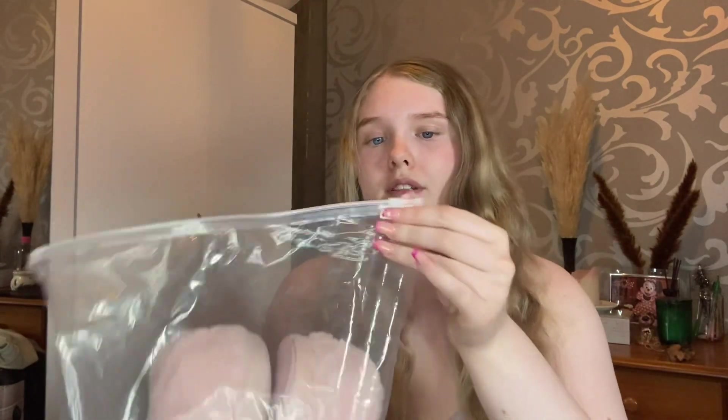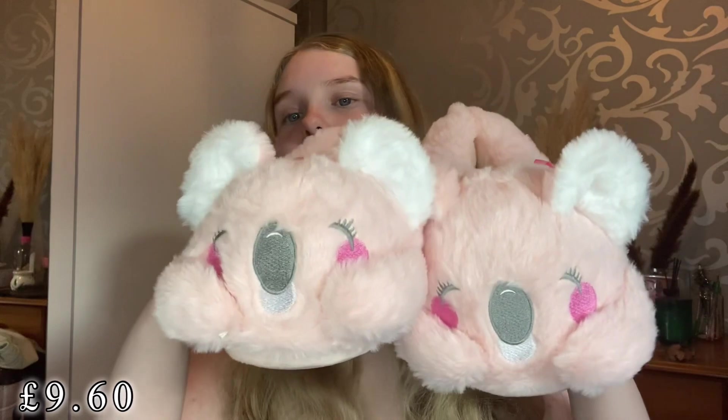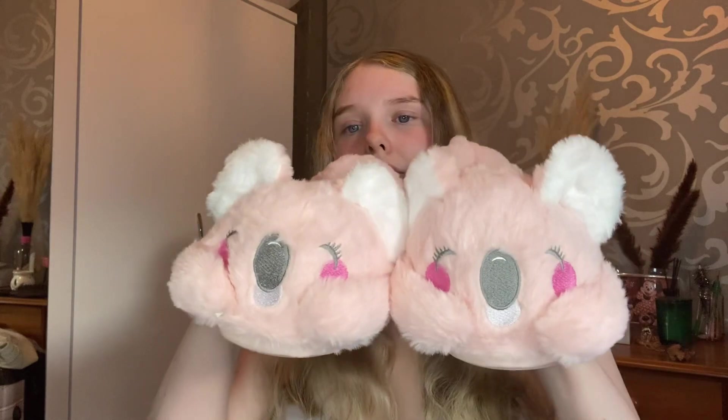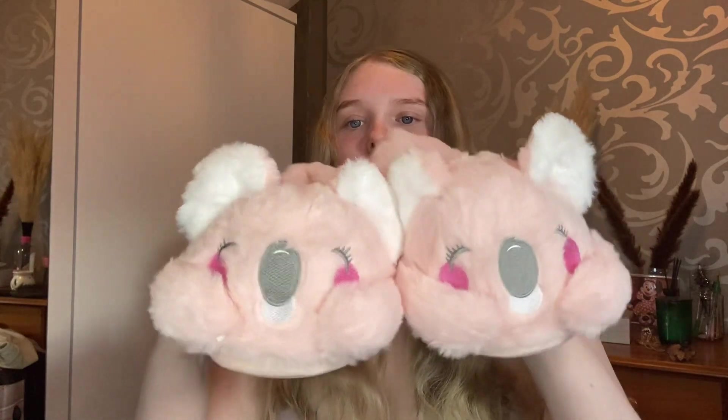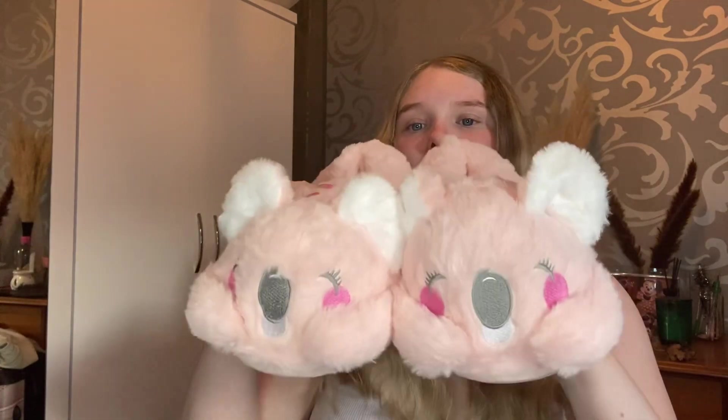Next I picked up some new slippers because I'm always needing new ones. I decided to be a bit different and get some bougie slippers. I picked up these gorgeous pink koala slippers — so cute and so fun! These are a size 7 and they were just too cute not to pick up. I'm obsessed with these little adorable koala slippers.